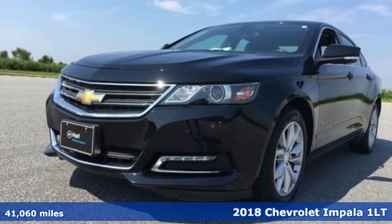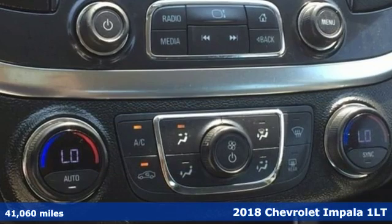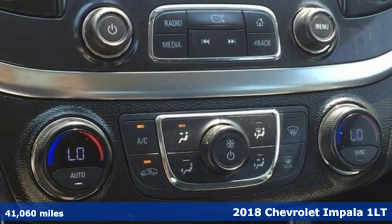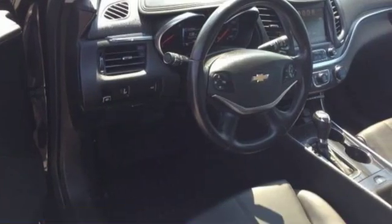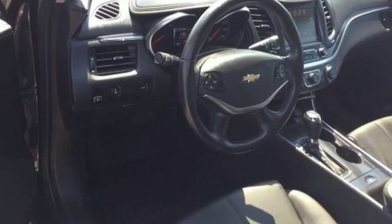It's a 2018 Chevrolet Impala. A refined and roomy interior is wrapped in an athletic exterior, giving you a car that exudes an unflappable demeanor. Welcome to approachable luxury.